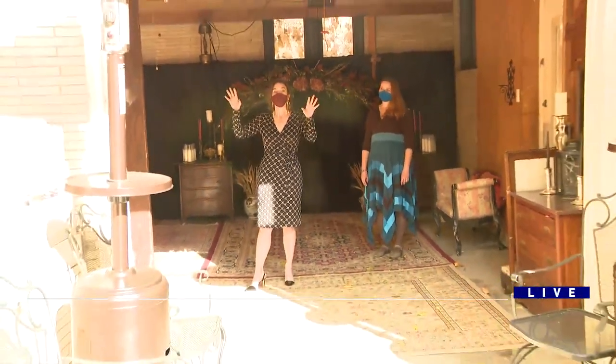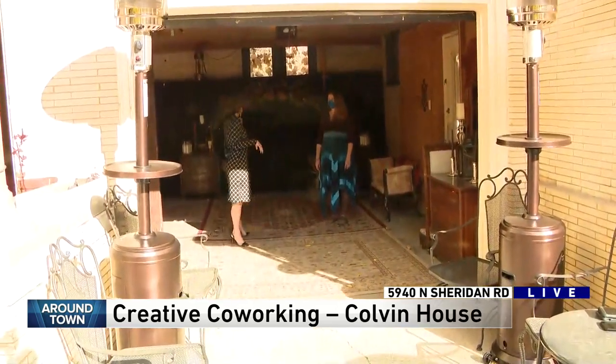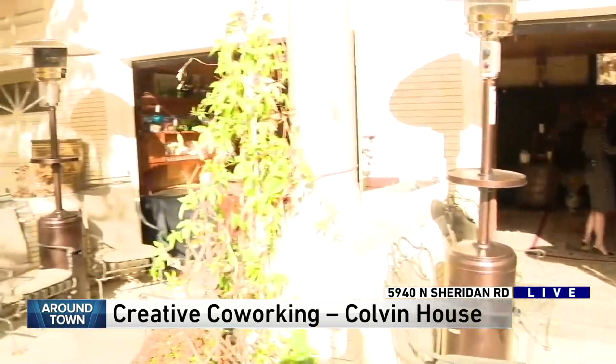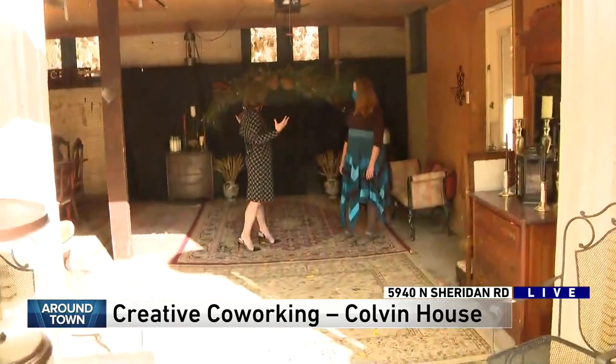Talk about maximizing your space — this is the coach house of the beautiful mansion in Sheridan and Thorndale called the Colvin House. Angela wasn't going to take it sitting down when COVID hit. She's turned this into one of many areas where you can have small events. Tell me about what you've done in here and what people can do in this space.